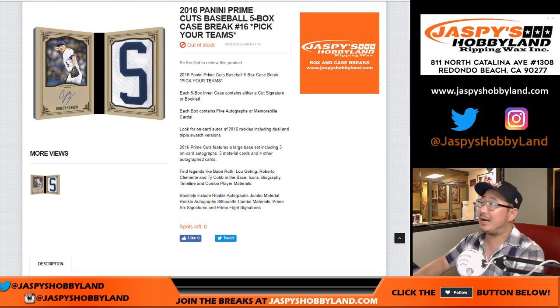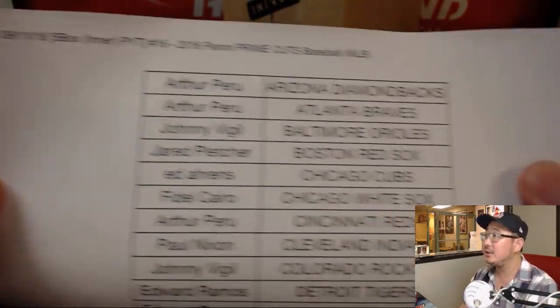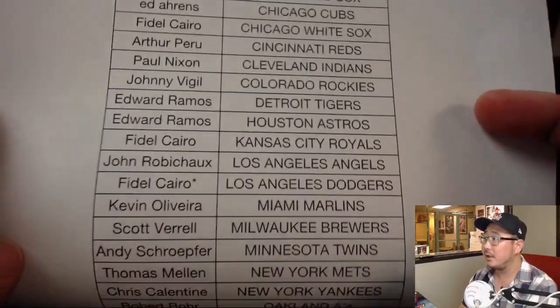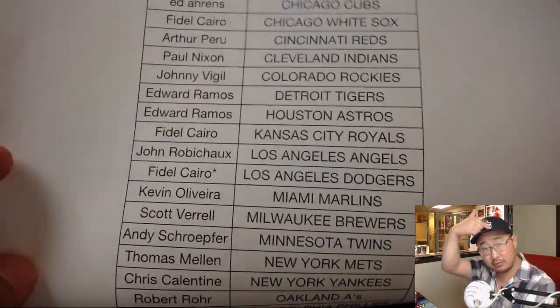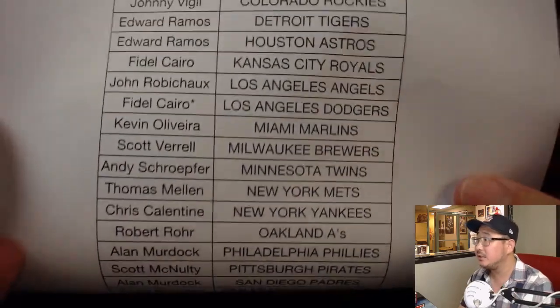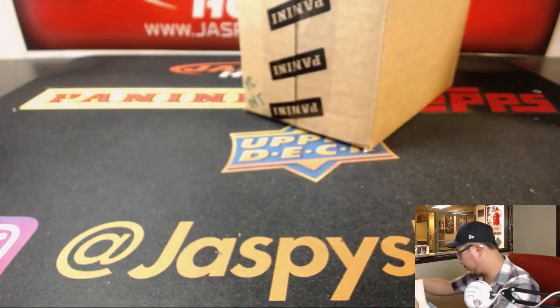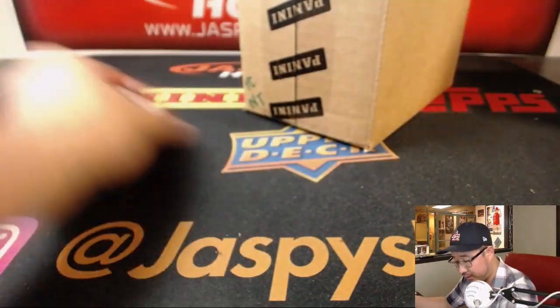Good evening everyone. Joe for jazbeeshobbyland.com with our final inner case for now for 2016 Panini Prime Cuts Baseball — 5-box Pick Your Team number 16 from jazbeeshobbyland.com. Big thank you to all of these folks for getting into the action on a Tuesday. Fidel Cairo has the last spot, mojo for my Dodgers. Thank you very much for getting in to this one.